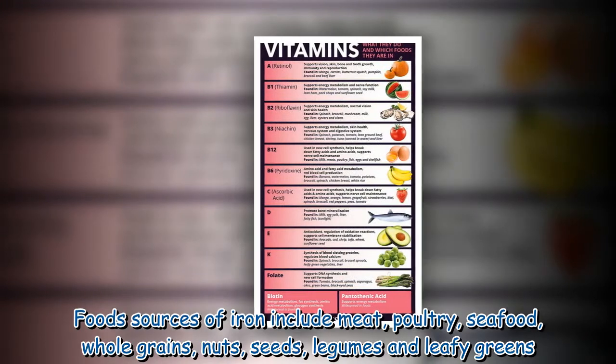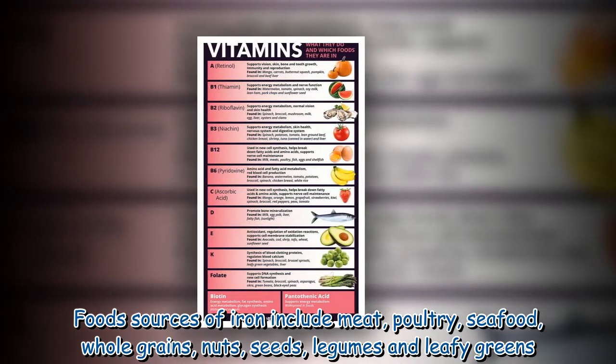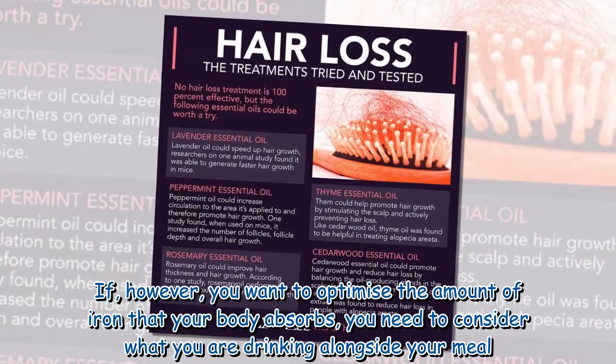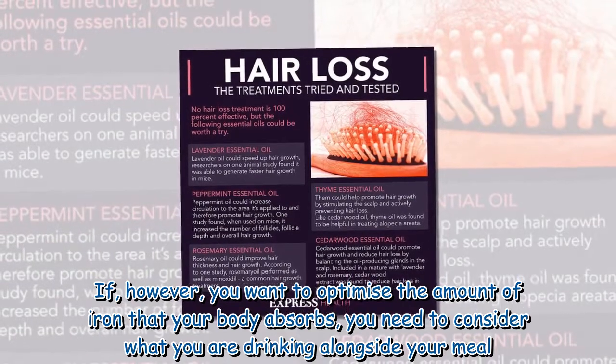Food sources of iron include meat, poultry, seafood, whole grains, nuts, seeds, legumes, and leafy greens. If you want to optimize the amount of iron that your body absorbs, you need to consider what you are drinking alongside your meal.